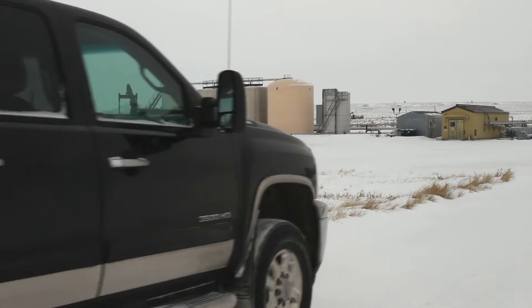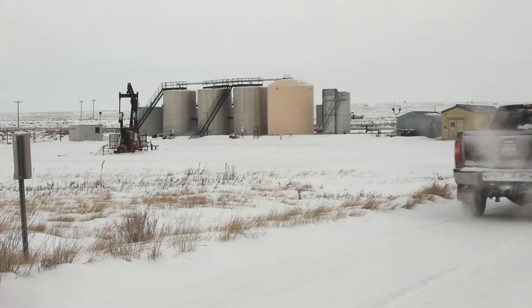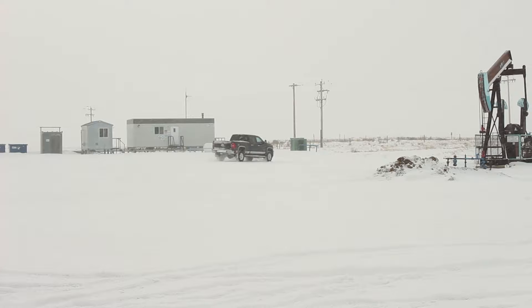There is a lot of driving in the oil industry and basic road hazards are always something to pay attention to. Watch for wildlife, potholes, other drivers, ATVs, and truckers. All federal and provincial driving laws apply.